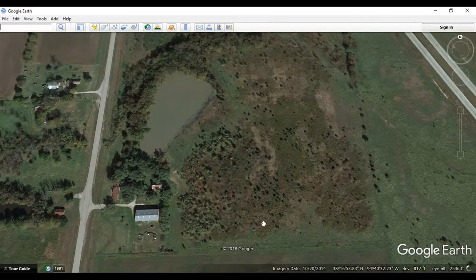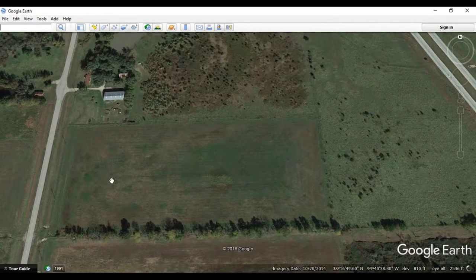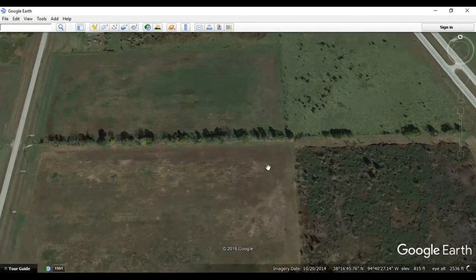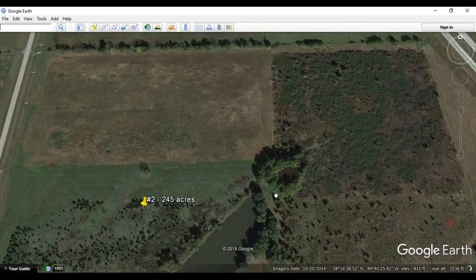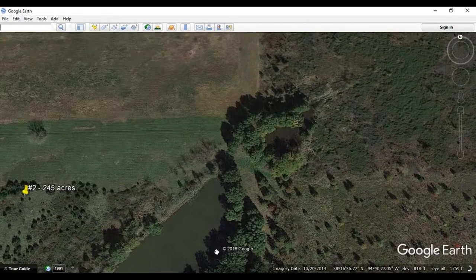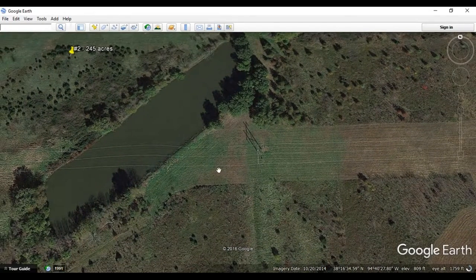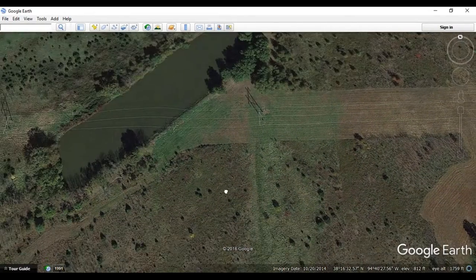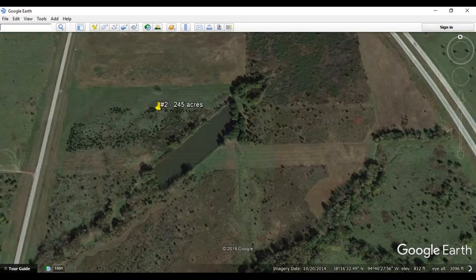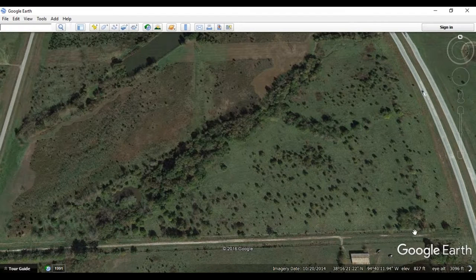Zooming back out again — we've got Highway 69 there on the side. This land has been farmed and also has been used for cattle. As we work our way down this whole section, we're going to find a couple more ponds and a decent sized lake as well. So again, all good land that has a lot of multi-purpose uses. We'll work our way all the way down to 1700 Road, which edges out this land area of 245 acres.